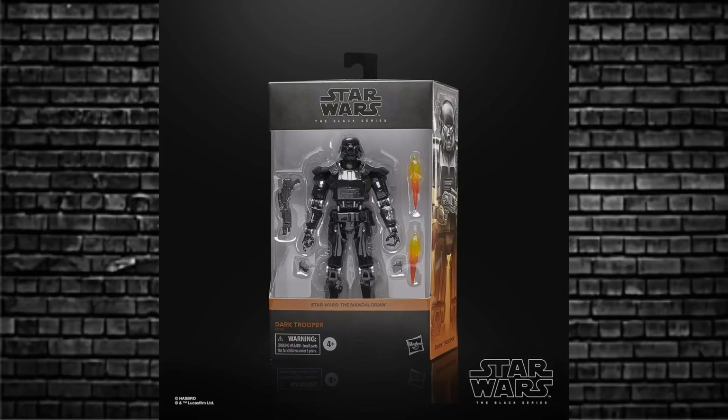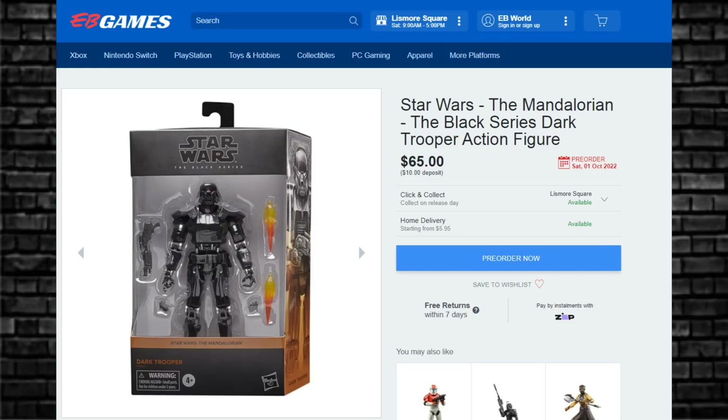Now let's move on to the Dark Trooper. The Deluxe one just got revealed — lovely. In other parts of the world they're saying this is a long way off, like 2023. However, it is listed on EB Games in this country for $65, with a Saturday 1st of October release date. So who will be first in the world? Watch this space.